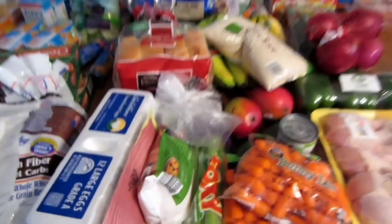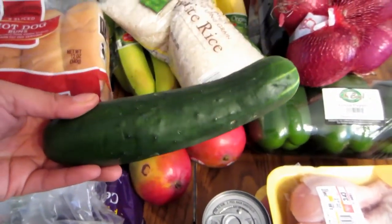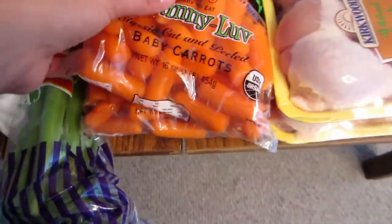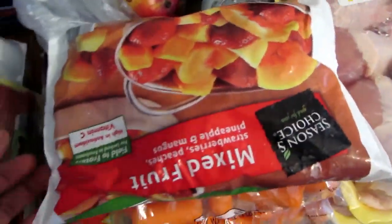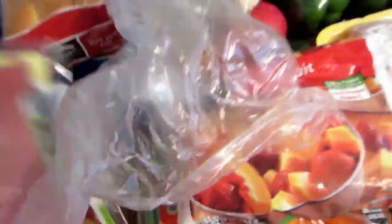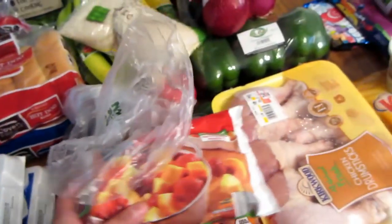Also got hot dog buns, hamburger buns, two mangoes, one cucumber, one cream of mushroom, organic carrots — I got three of those — celery, a bag of mixed fruit, avocado, turkey bacon, and two things of eggs.